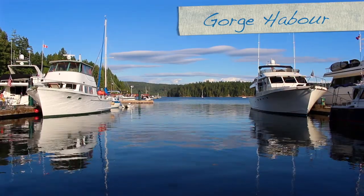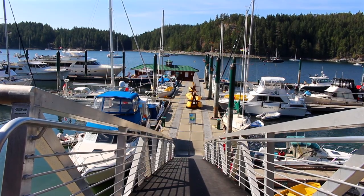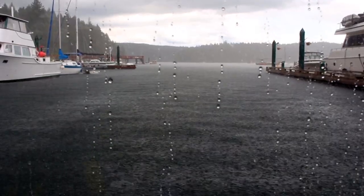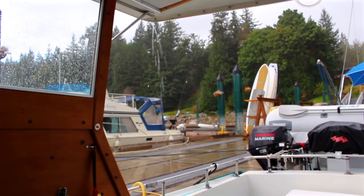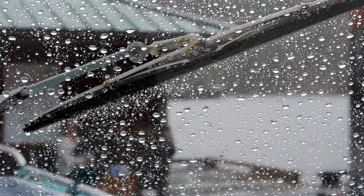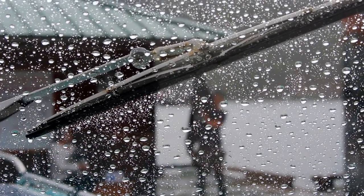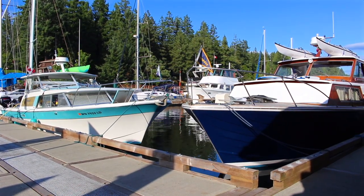The next morning we moved to Gorge Harbor to spend the night at the dock, the first time in nearly two weeks. We arrived under sunny blue skies, but we just arrived and I think it's going to rain. Fortunately, the rain didn't last long and the free boat wash was a bonus. Another bonus was being able to moor next to this British Columbia built classic.